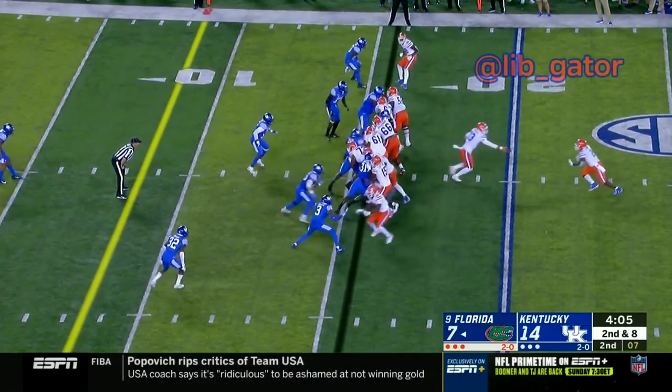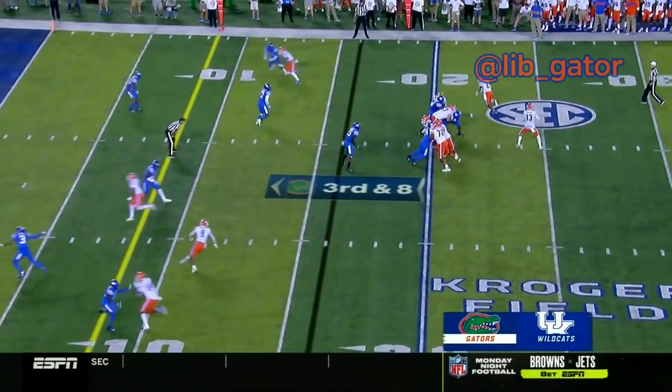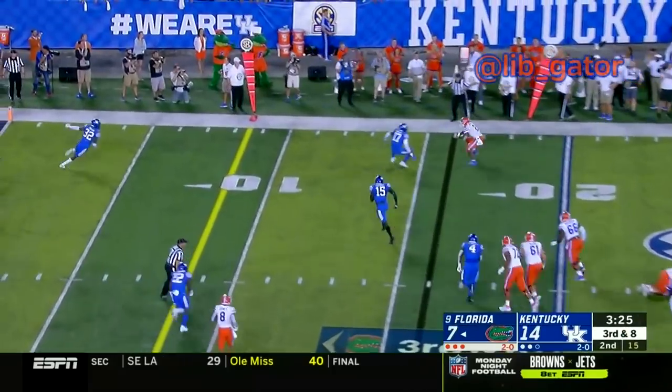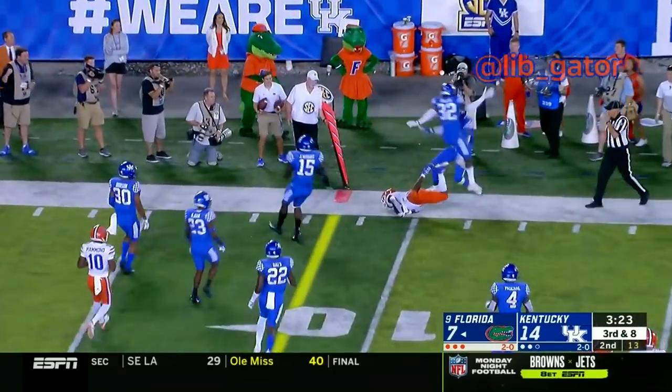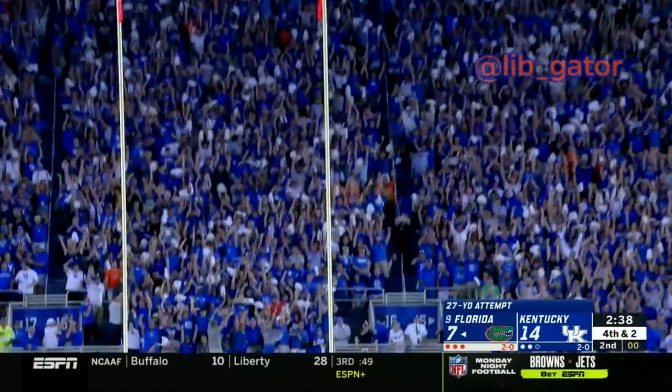There's the snap to Franks — stretch handoff to P. Ryan, hit and dropped. There's the snap to Franks, Franks swings it out to P. Ryan — makes the catch at the 15 and down the sideline, just inside the right hash. There's the snap, the set down, the kick is up — and he pushed it wide right.